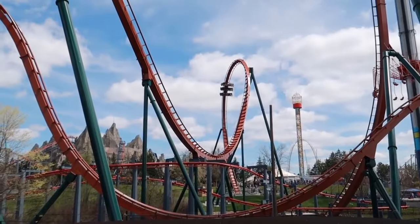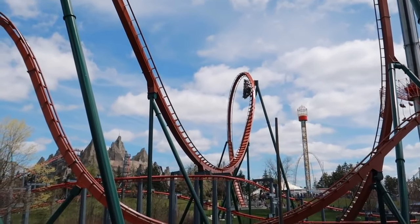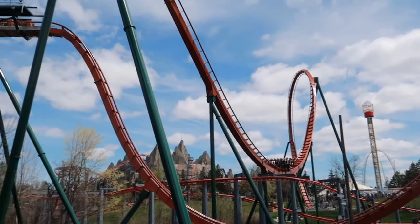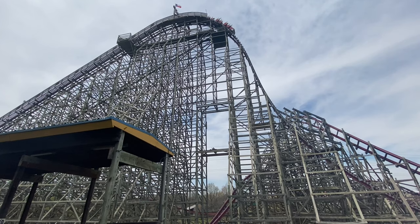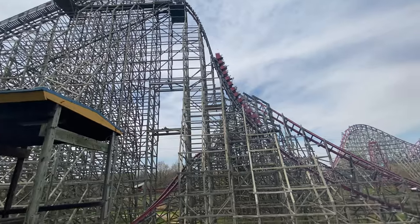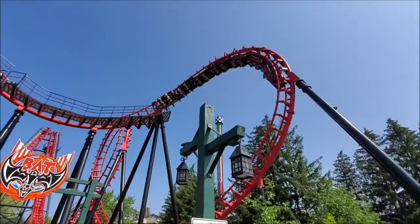I would really like to see this park take strides to improve their supporting collection of coasters. As is, I think their top 3 is fantastic, and despite all being built by the same manufacturer, they complement each other really nicely. But if they could build RMC Wildebeest and take out a few of the really bad coasters, then suddenly things are looking much better at this park.